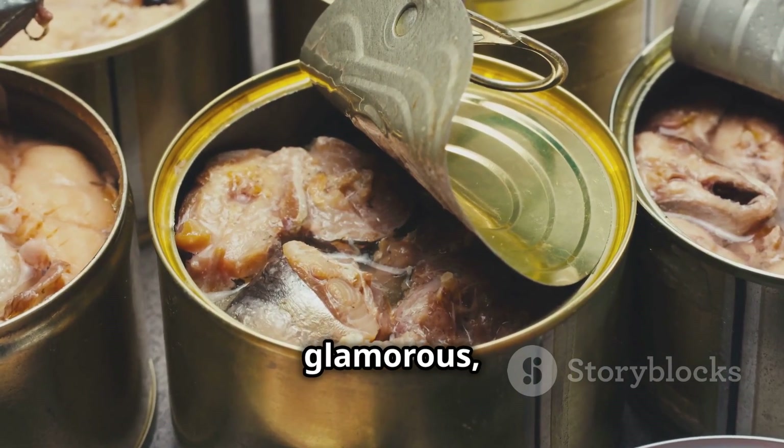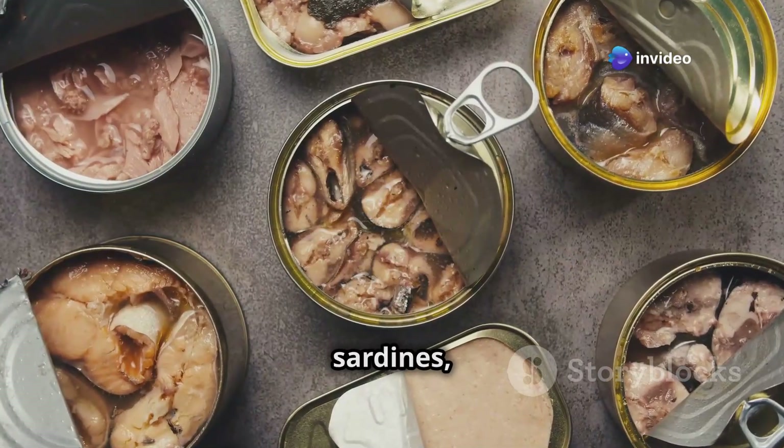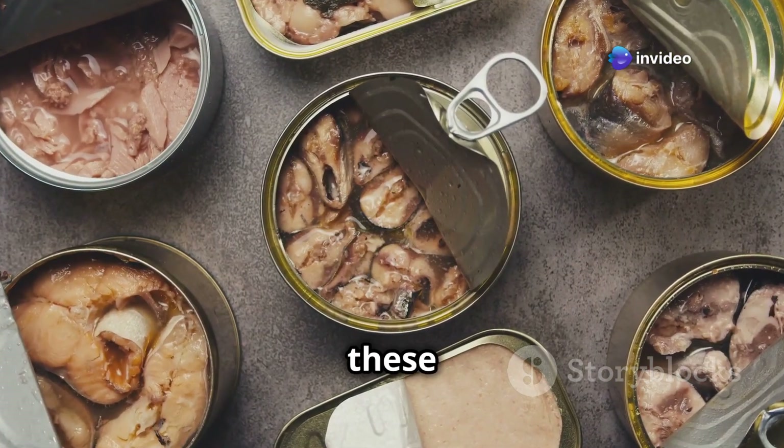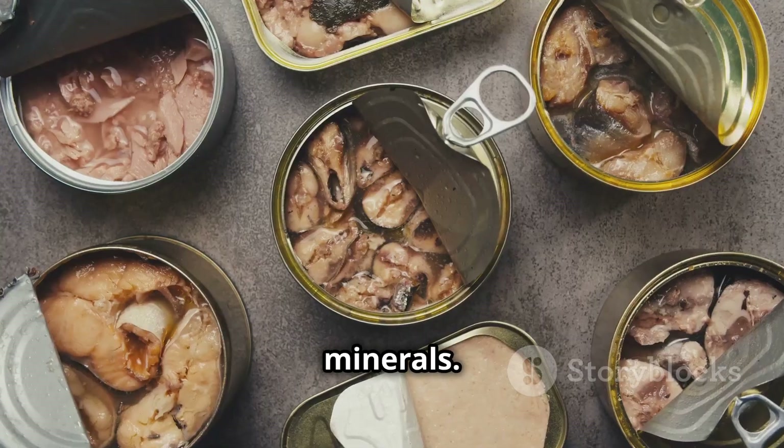Canned fish might not sound glamorous, but it's a lifesaver when the power's out. Tuna, salmon, sardines, mackerel — these little tins are packed with protein, omega-3 fatty acids, and essential vitamins and minerals.